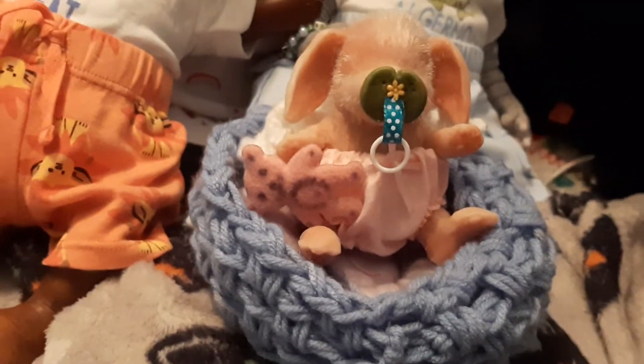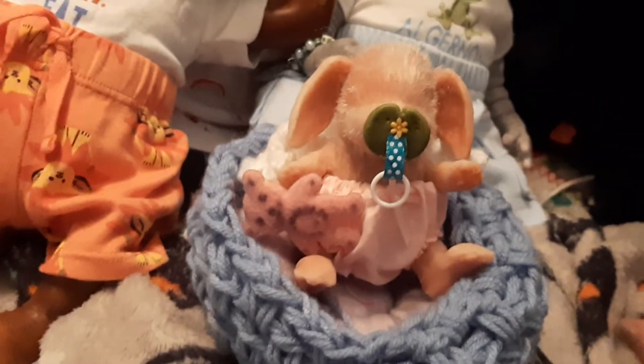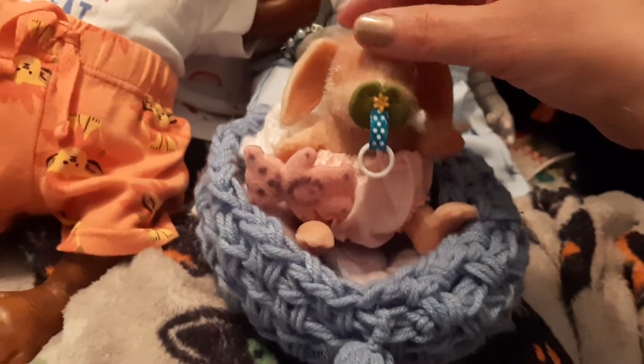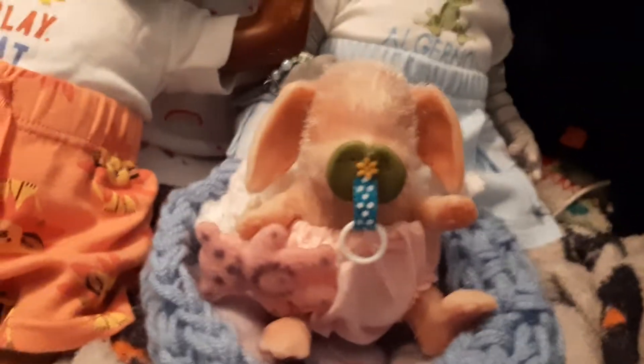We've got Maisie here. She's got her little diaper cover on — I just love that. She's got a white one too, but I love the pink. Pink with polka dots. She's ready to go. I just love her. She really does look like a real baby rabbit. It's so adorable.